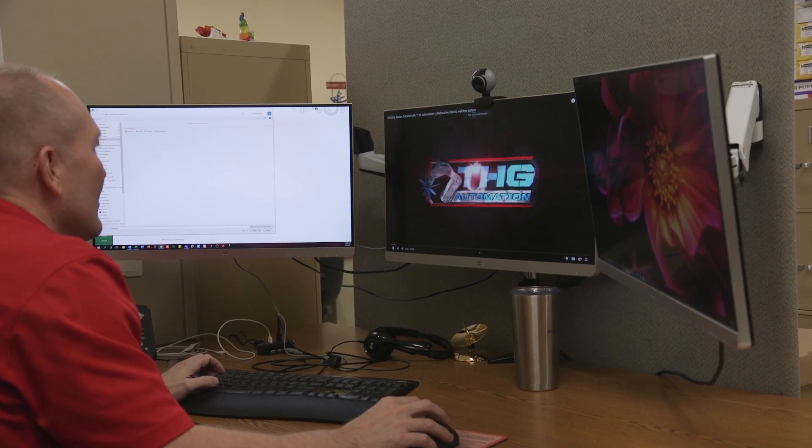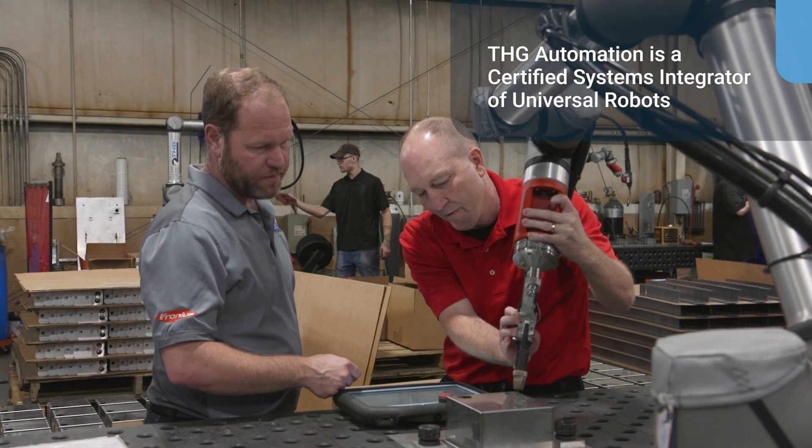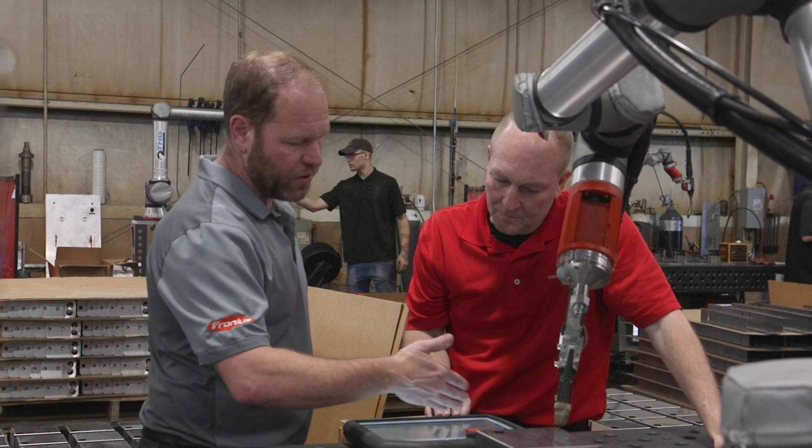I did internet searches and found that THG was not too far from us, which allowed me the opportunity to go over, visit, and play with it hands-on.